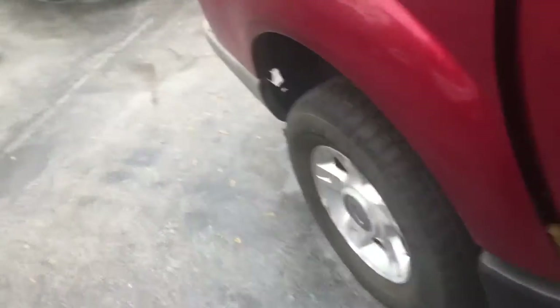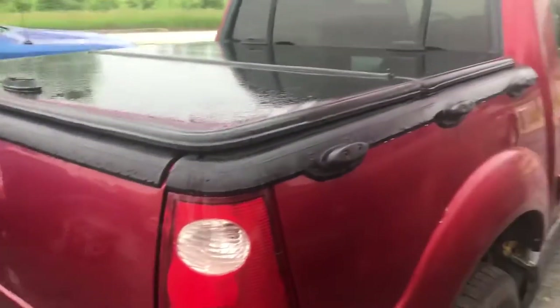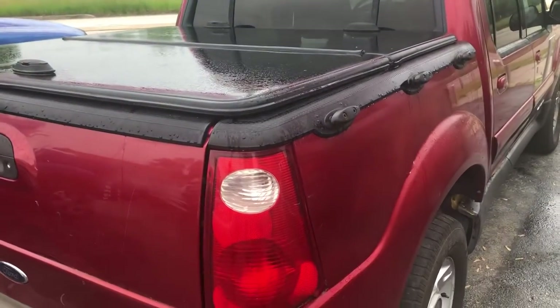It's a modified bed — they just cut it off. These are really neat trucks. A guy I knew in high school who was the star quarterback on the football team drove one of these. Thank you all for watching and take care.